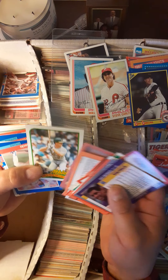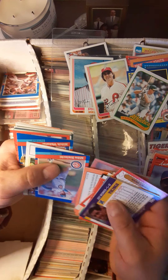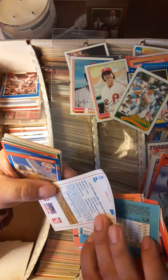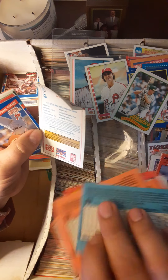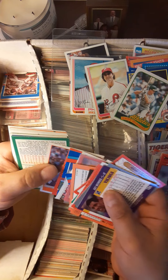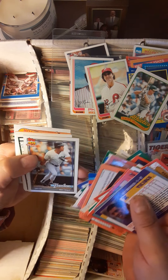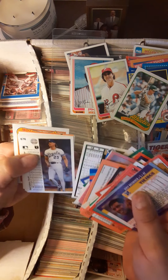Big Mac '89. Obviously I haven't gone through these in some time. Looks like some police Frito-Lay card, Chunky Soup right there — that's actually a card. Kent Hrbek. Ozzie Guillen, Mel Hall, Jeff Reardon.